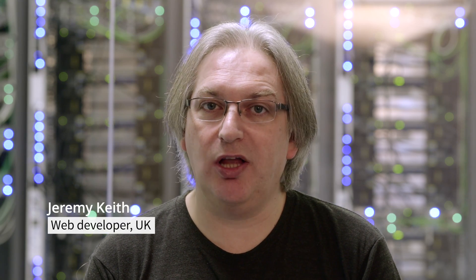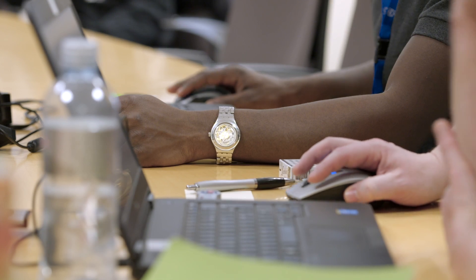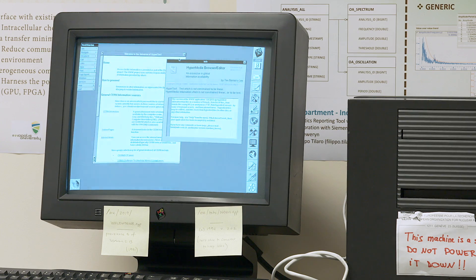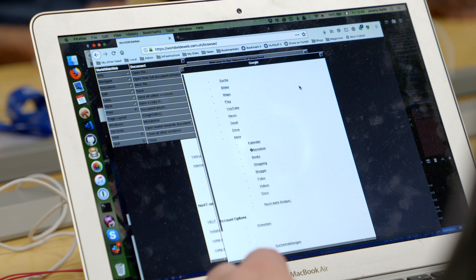The plan is that this will go online and anyone will be able to access it, because it's on the web — and that's the beautiful thing about the web, that anyone can visit a website. So everyone will have the opportunity to try using the world's first web browser, and maybe see what modern web pages would look like if they were passed through this first web browser.